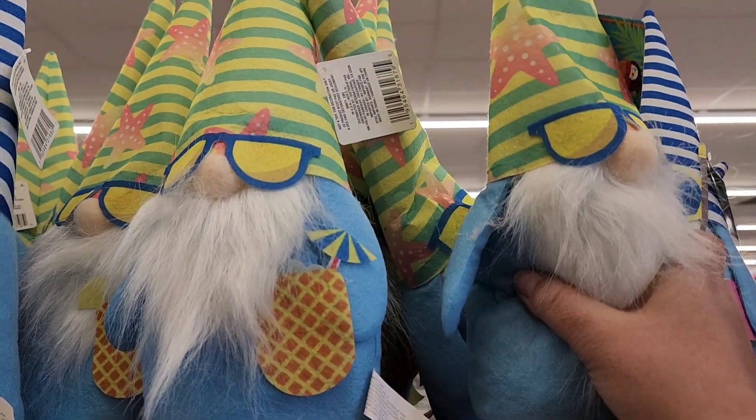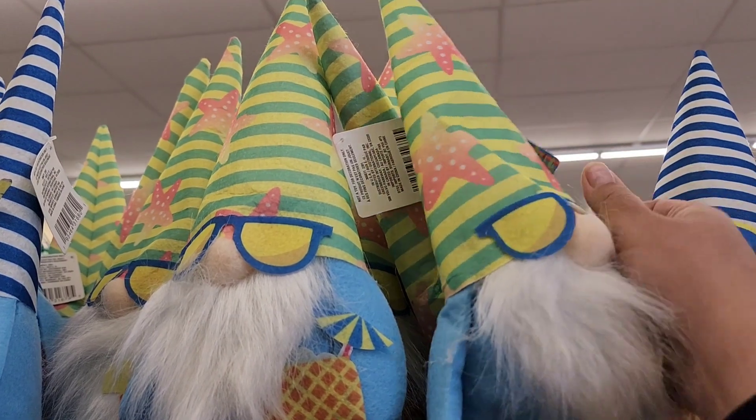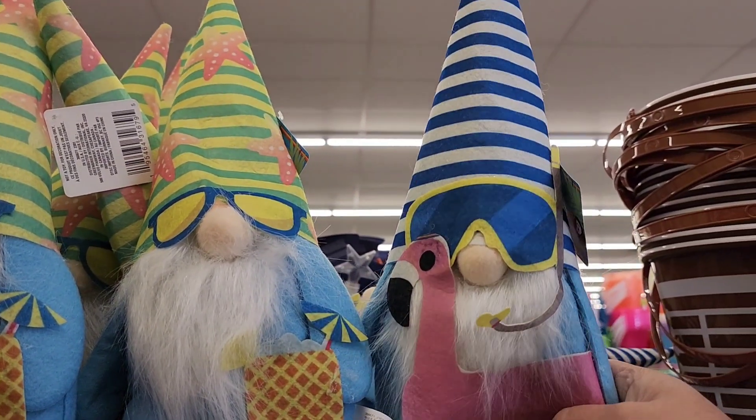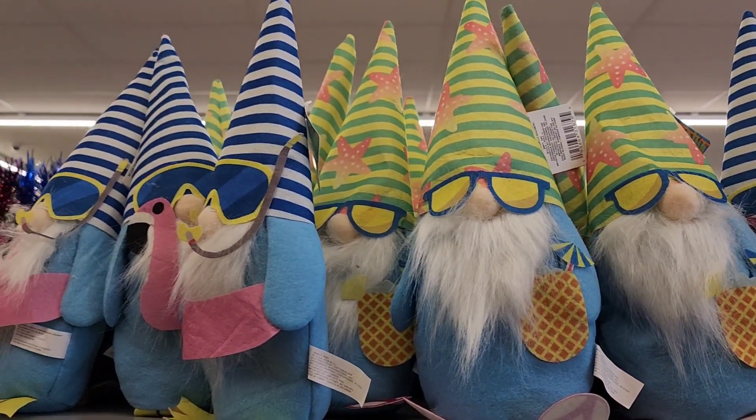Look how cute these summer gnomes are! They're wearing shades and they have like the starfish on their hat. This one is snorkeling with the pink flamingo. So adorable.